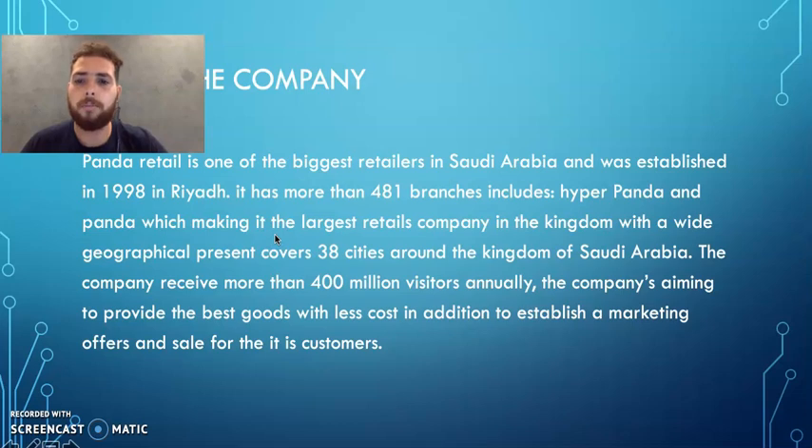First of all, about the company: Panda Retail is one of the biggest retailers in Saudi Arabia and was established in 1998 in Riyadh. It has more than 481 branches, including HyperPanda and Panda, making it the largest retail company in the kingdom with a wide geographical presence covering 38 cities around Saudi Arabia.